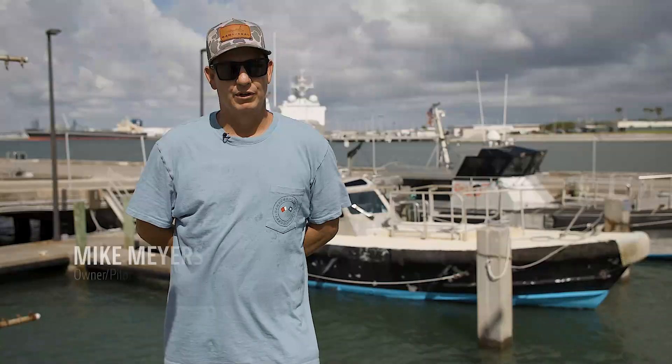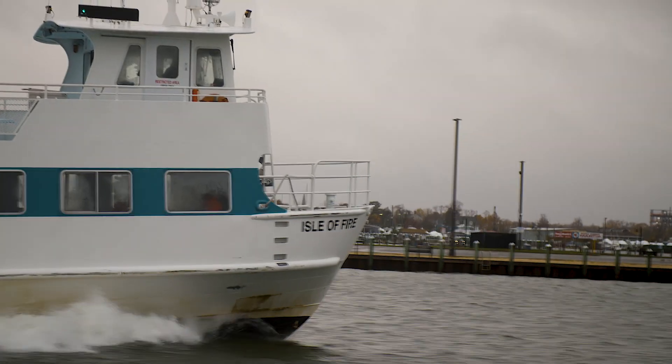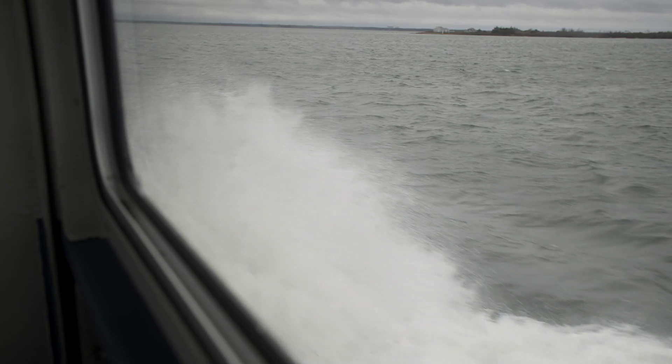Reliability is just tremendous — knowing that you're going to get home every night with that John Deere is a good feeling. Fuel efficiency of our operations is extremely important. We're very fuel conscientious because fuel is our biggest expense.